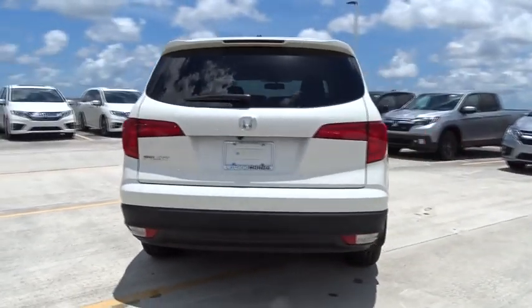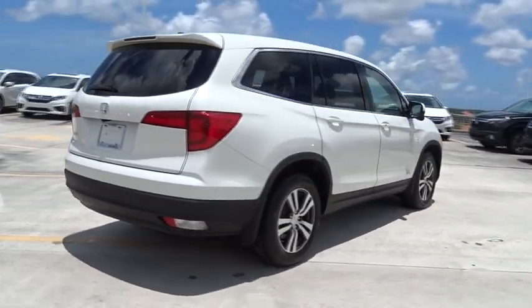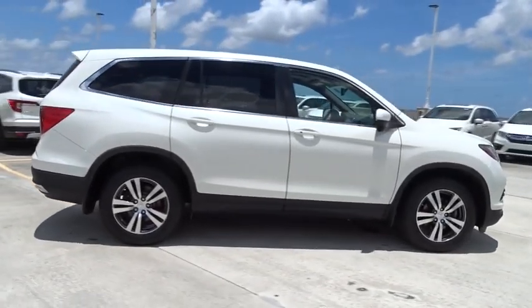This vehicle has less than 50,000 miles. Here are some of this vehicle's great options: backup camera, leather-wrapped steering wheel.